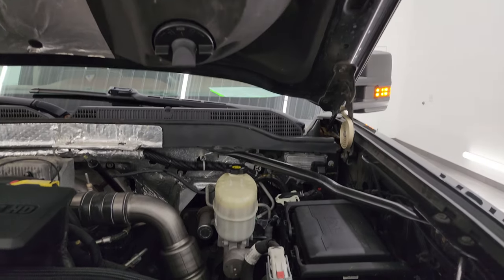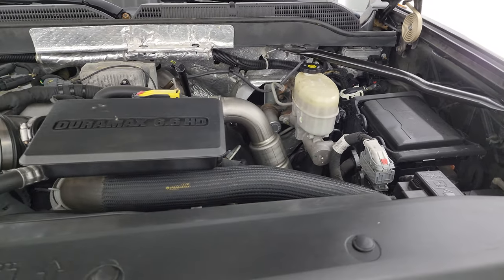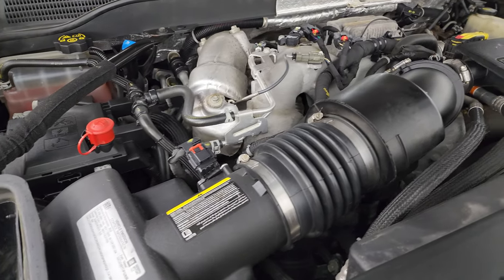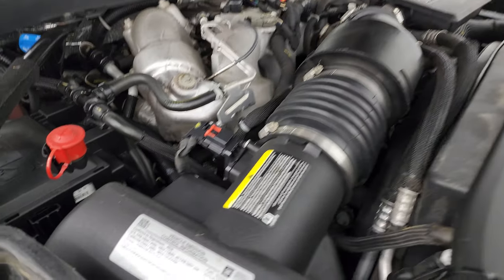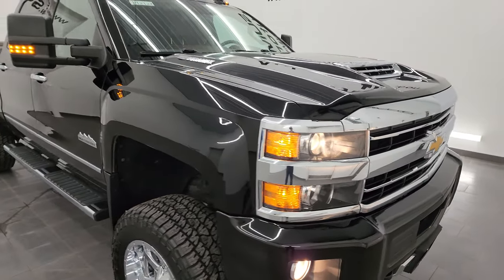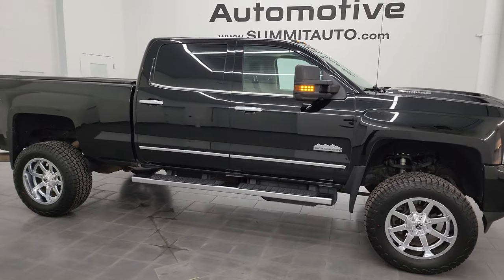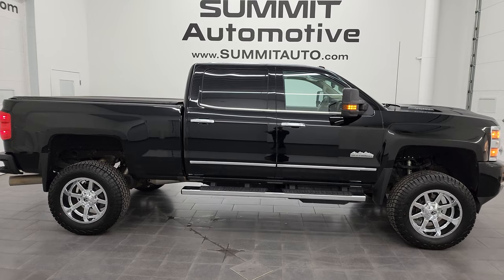Under the hood we have the 6.6 liter Duramax diesel engine. Engine bay is very clean, runs very smooth. This truck has been fully safetied and inspected by our service shop — it has a fresh oil and filter change, all the fluids have been checked and topped off, and it has four brand new tires. There is the emissions sticker. This truck is 100% ready to go. I would highly recommend it from a quality and condition standpoint — I think whoever gets this truck is going to absolutely love the options and condition of it.